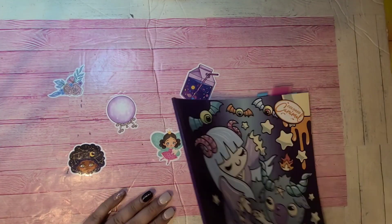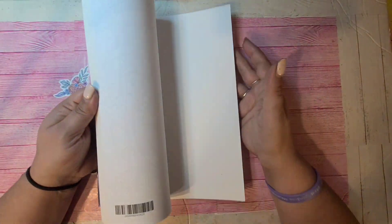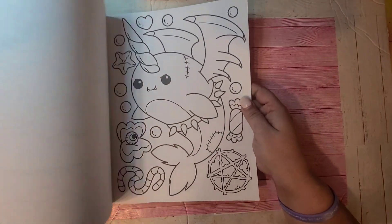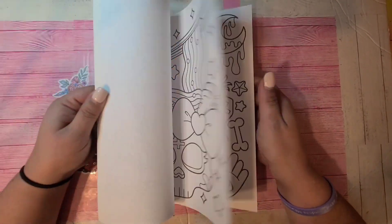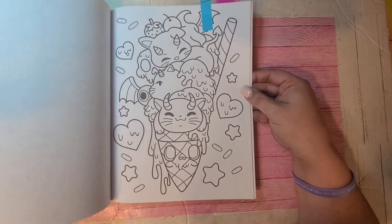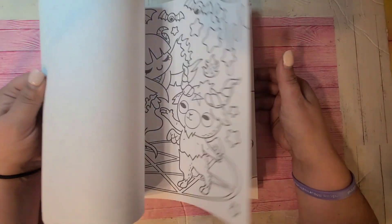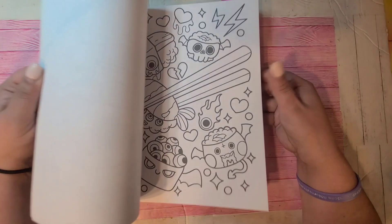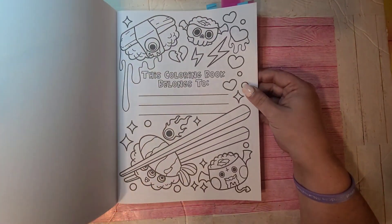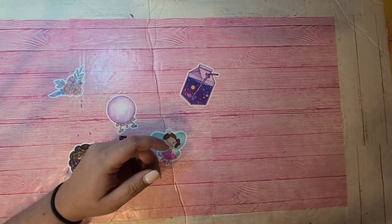Now we're getting into the Colored Caramel ones. This is Sweet and Creepy by Colored Caramel — they do Halloween and sweet creepy quite well. Absolutely my favorites. I love the way she draws her characters and spooky weird creatures. This one is one of her first books — Colored Caramel's first book. So that's Sweet and Creepy.